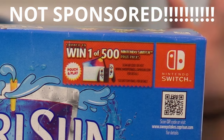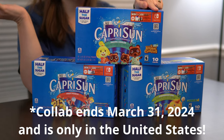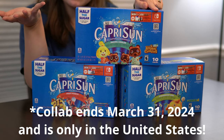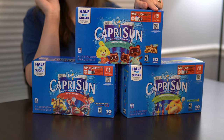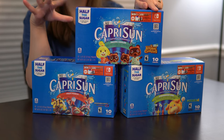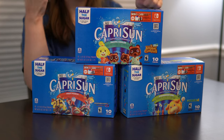This is not sponsored, just making that clear right now. They are also doing a sweepstakes where they're giving away 500 Nintendo Switches. So if you want to start a second island and you need a second Switch, maybe go buy one of these — you might get lucky. But today we're just going to go through, rate them, look at each of the cute little designs on the boxes and on the pouches, and I'll just give my thoughts.